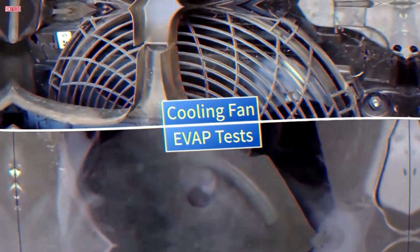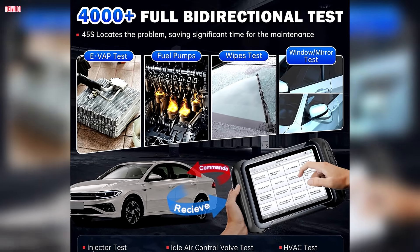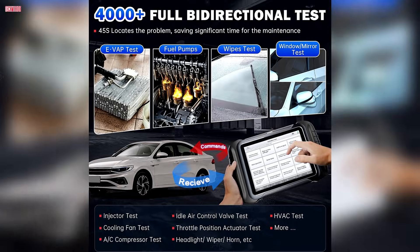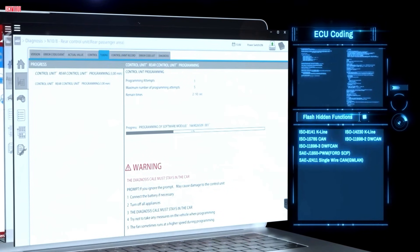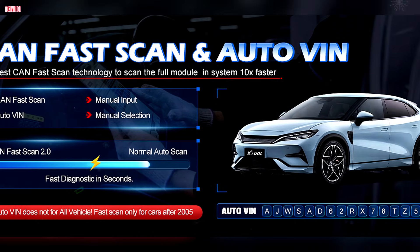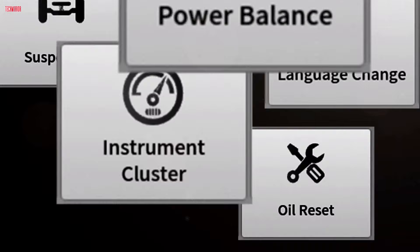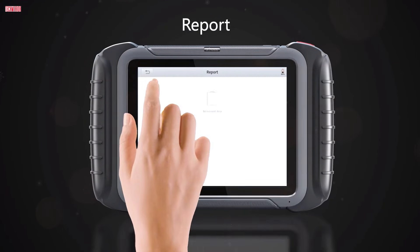One of its most notable upgrades is topology mapping, which provides a clear visual of a vehicle's systems for easier fault tracing. With over 4,000 active tests and 42-plus reset functions, the D8s handles everything from oil resets and injector coding to ABS bleeding, suspension calibration, and throttle adaptation. It also supports ECU coding, PMI for Ford and Mazda, and flash-hidden functions to unlock features such as auto-folding mirrors and lighting customization on select vehicles. Bidirectional control allows users to run active tests like injector balance, cooling fan operation, or window and sunroof commands, significantly improving diagnostic efficiency.